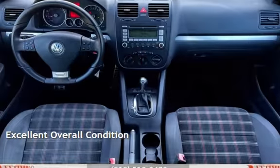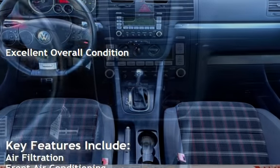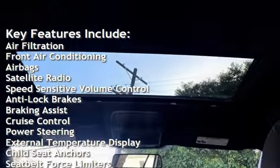This vehicle is in excellent overall condition. Key features include air filtration, front air conditioning, air bags, satellite radio, and speed-sensitive volume control.